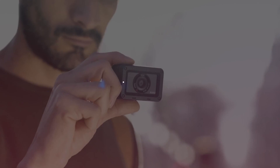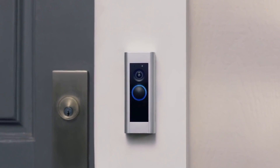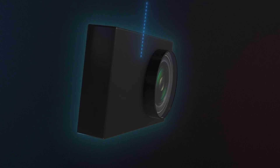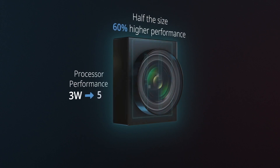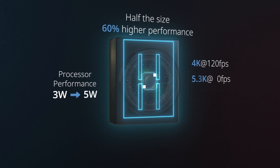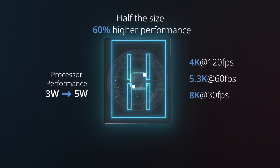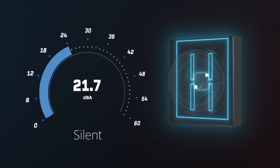Airjet is revolutionizing compact cameras. Compact DSLR-quality 4K action cameras, webcams, and security cameras often shut down after just a few minutes due to overheating. A single Airjet mini enables a camera half the size while increasing performance by 60%. The smaller size makes it far more versatile, and the 60% higher performance delivers higher video resolution and frame rates with the AI processing you crave.